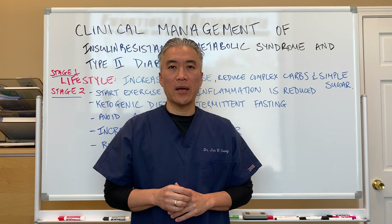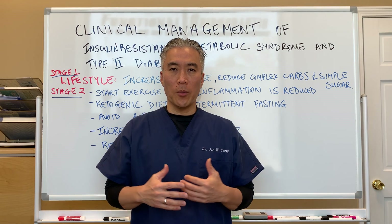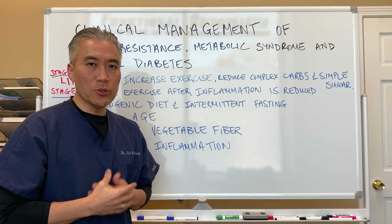Today we're going to talk about the management of insulin resistance, type 2 diabetes, or metabolic syndrome — the clinical strategies we use in our office.